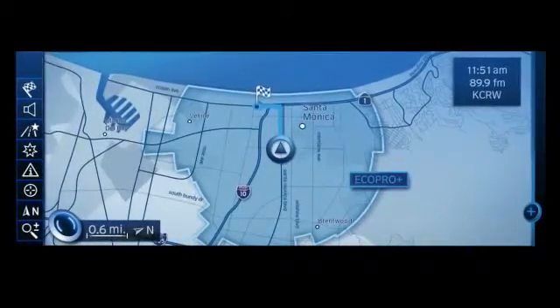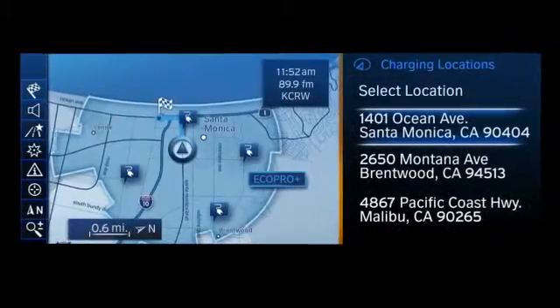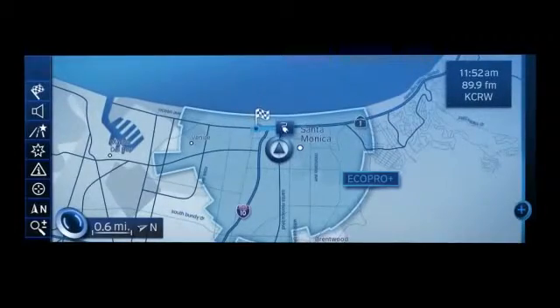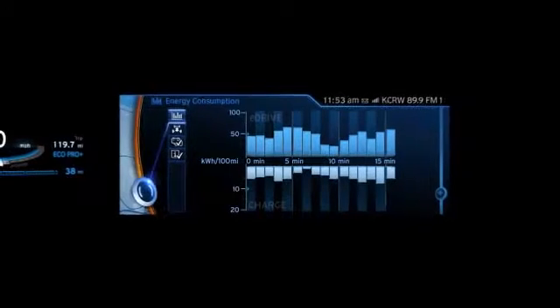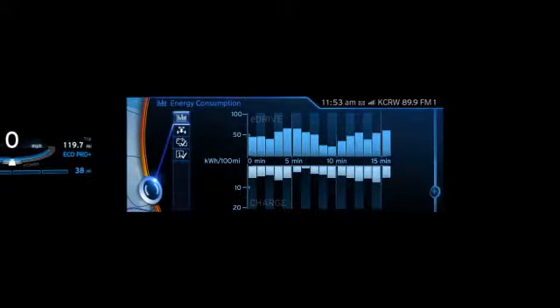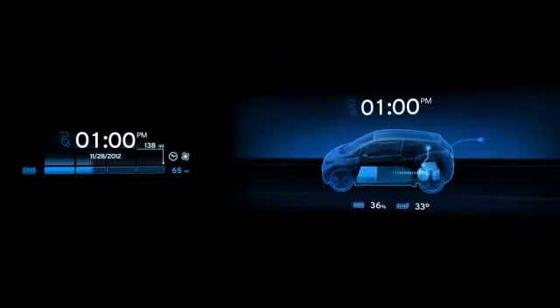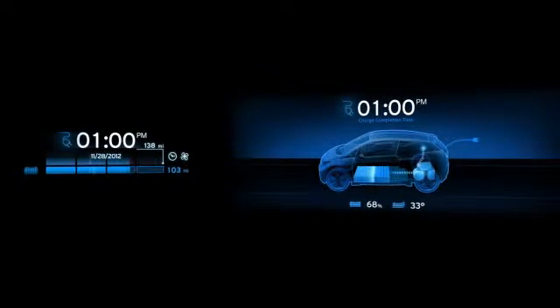As you approach the location, the system displays nearby charging stations and suggests reserving the one you're closest to. You confirm. You reach the charging station closest to the destination, and the system shows your user history. You can leave the car and connect to the charging point. Charging status is shown graphically on both displays in the car, as well as on your smartphone, offering you full control of your vehicle.